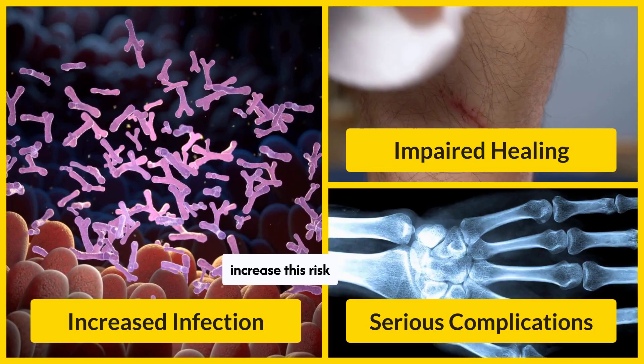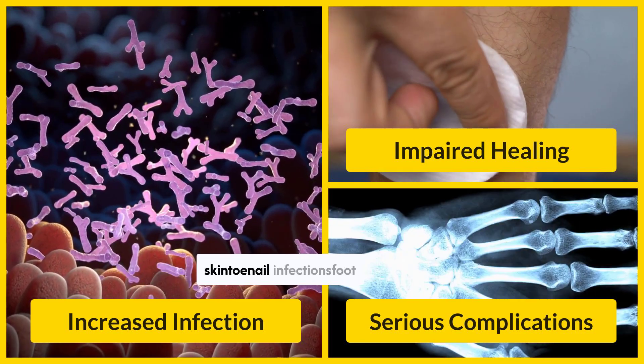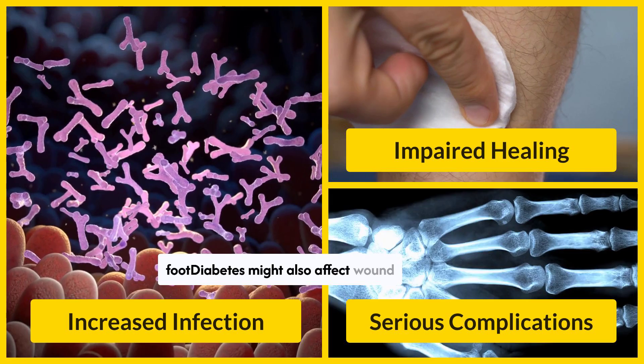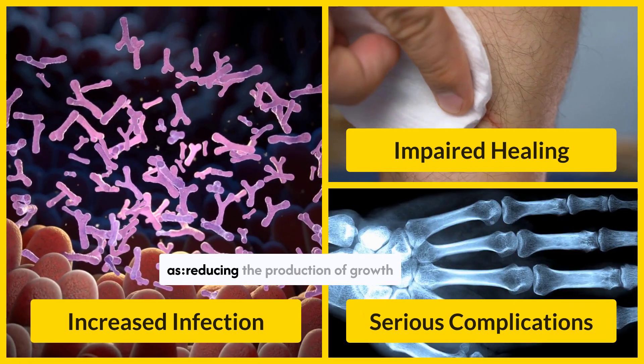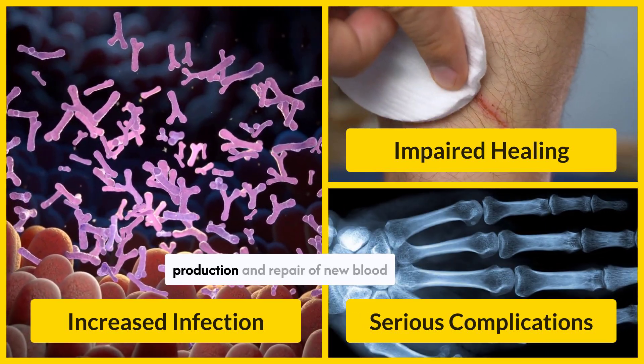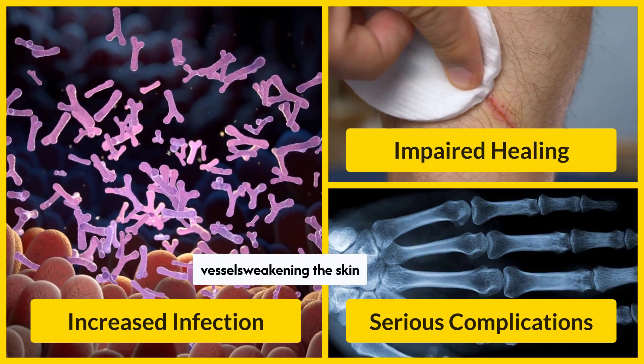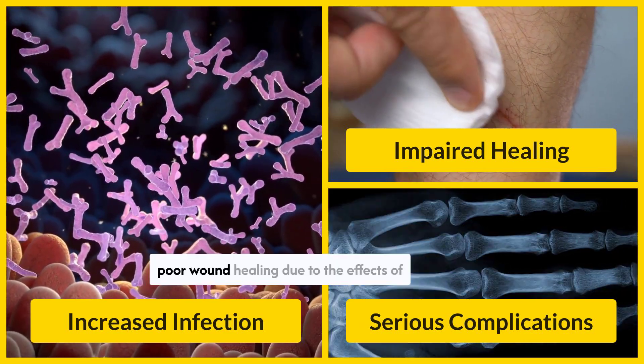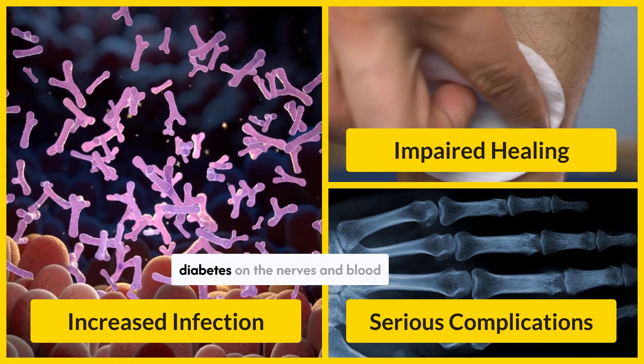Factors that may increase this risk include impaired sweating, dry and cracked skin, and nail infections. Foot abnormalities, such as Charcot's foot, might also affect wound healing in other ways, such as reducing the production of growth and healing hormones, decreasing the production and repair of new blood vessels, weakening the skin barrier, and reducing collagen production.